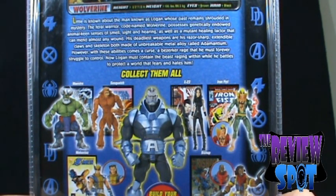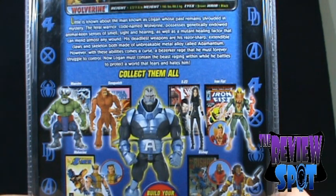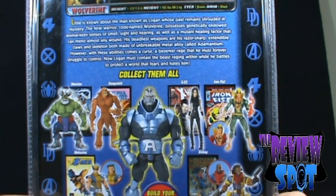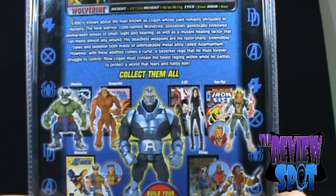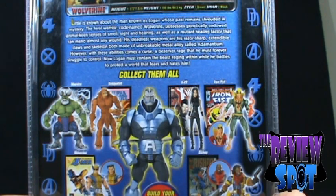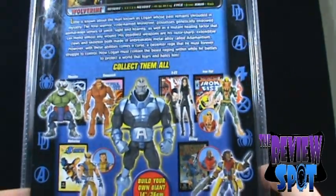The read-up on Wolverine says: Little is known about the man known as Logan, whose past remains shrouded in mystery. The feral warrior codenamed Wolverine possesses genetically endowed animal-keen senses of smell, sight, and hearing, as well as a mutant healing factor that can mend almost any wound. His deadliest weapons are his razor-sharp extendable claws and skeleton, both made of an unbreakable metal alloy called Adamantium. However, with these abilities comes a curse — a berserker rage that he must forever struggle to control. Now Logan must contain the beast raging within while he battles to protect the world that fears and hates him. And that, in a nutshell, is Wolverine.